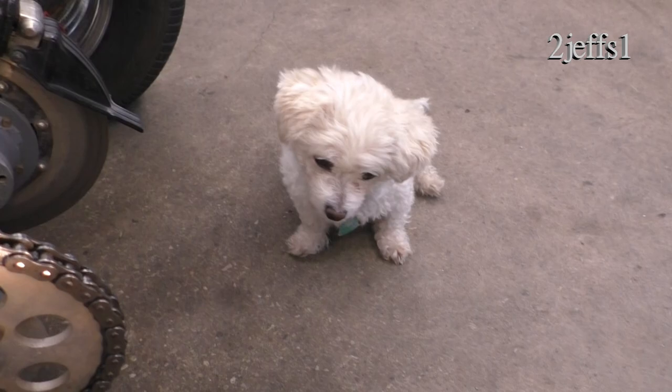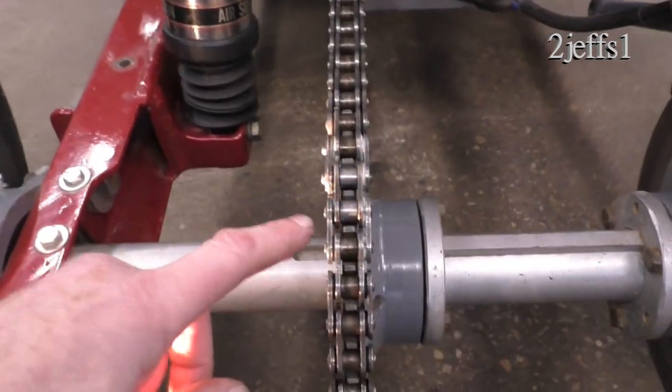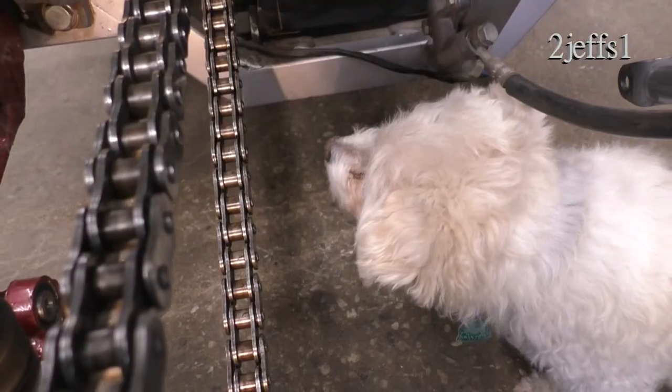Another thing I want to tell you folks — on an o-ring chain, don't ever use regular chain lubricant because it'll take out the o-rings. There's a special lubricant for these where they got the o-rings in between. I'm going to get that light.